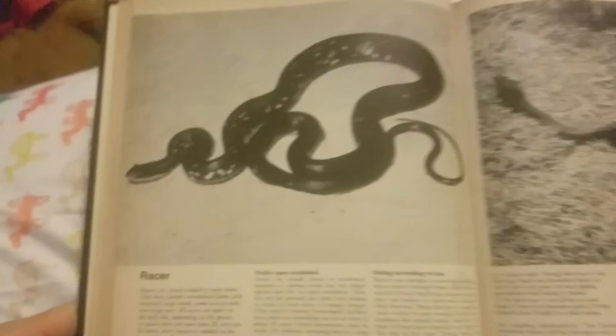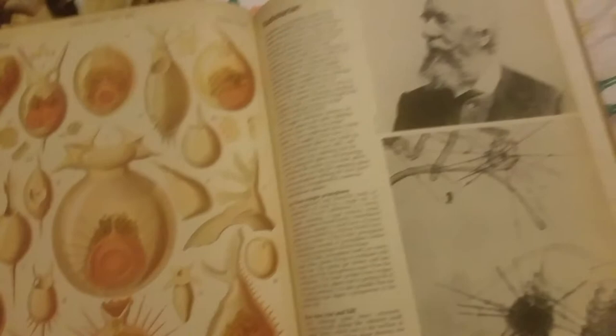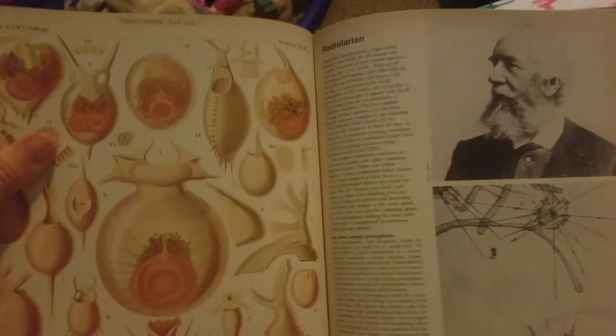Here's a racer. I think it's a different form of snake. And we're at the end. I'm not sure what this is. It says Radiolarian. Well, it looks interesting. Maybe that's something that'll be worth Googling sometime.